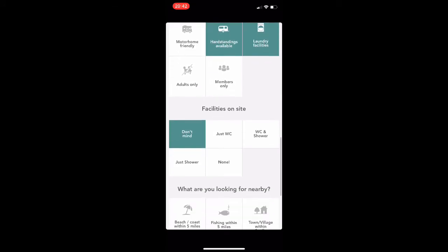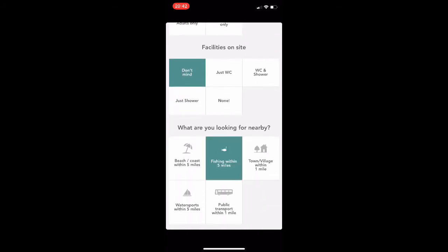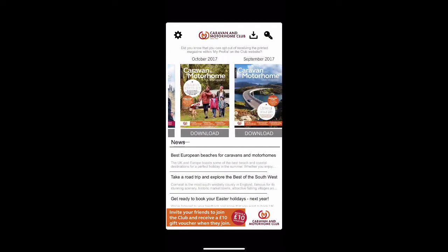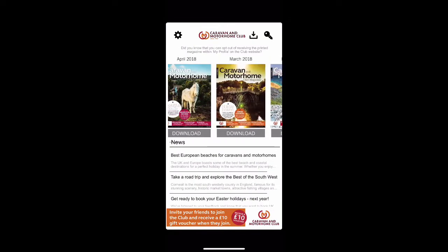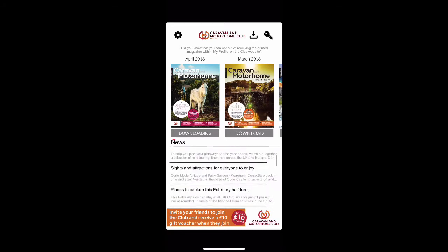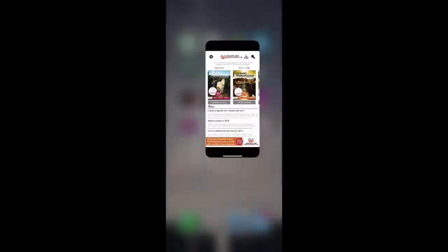You can select things like swimming pool, members only, adults only — what facilities are on the site, or even if you fancy a spot of fishing. The magazine app is also really good for looking at back issues and downloading those straight to your device. You can even scroll through the club's news as well, which I find a really nice feature.